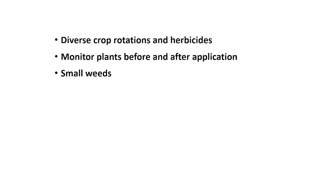In summary, we need to remember to use diverse crop rotations and different modes of action to try and control these weeds. We need to monitor the plants before we apply and after application to make sure that they're being controlled, and maybe have seeds tested for resistance if needed. Make sure that we're applying herbicides to small weeds — when the weeds are one to three inches tall, they're much easier to control. If you have any questions about any of this information or weed control issues in general, please feel free to give us a call. Thank you.